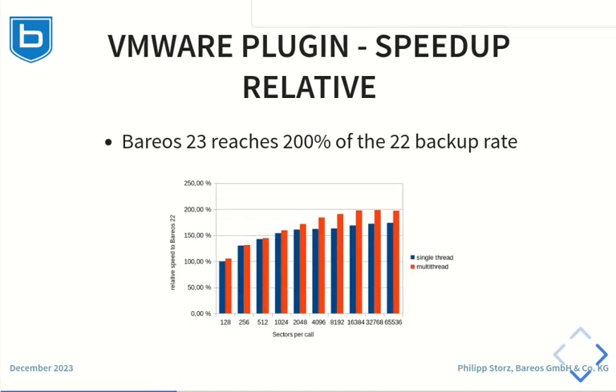This graph shows the data of the previous graph again as a relative value compared to Barres 22. With Barres 22 being 100%, it is visible that the performance in Barres 23 reaches 200%.